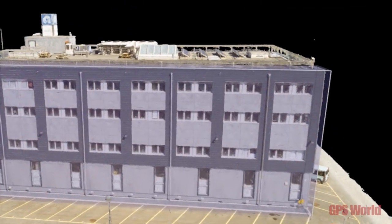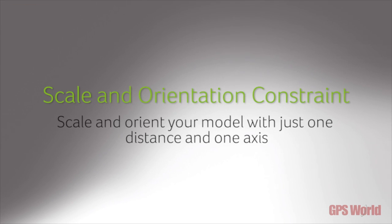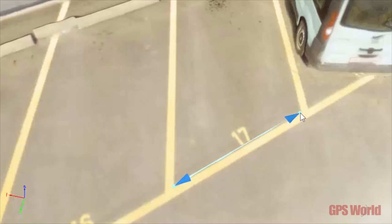And also the Parrot Bebop with the app — capturing optimal data that can then be transferred into professional 3D models and maps.